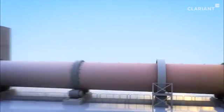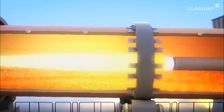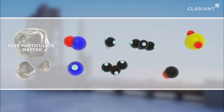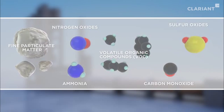Cement is prepared from clinker, which is produced from calcium minerals and clay via an energy-intensive high-temperature sintering process. Throughout this process, a significant amount of harmful emissions are generated, including fine particulate matter, nitrogen oxides and ammonia, volatile organic compounds, carbon monoxide and sulfur oxides.